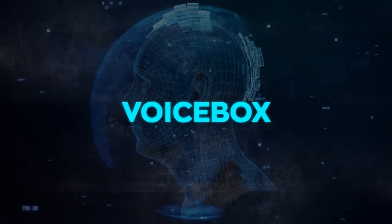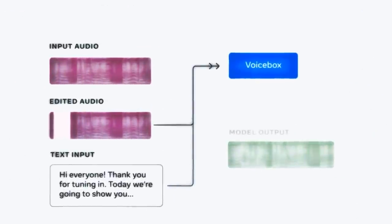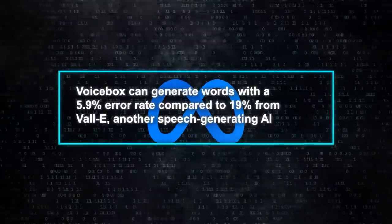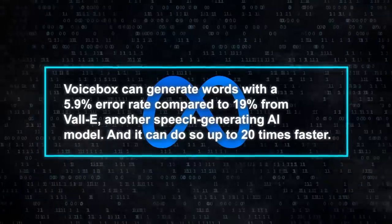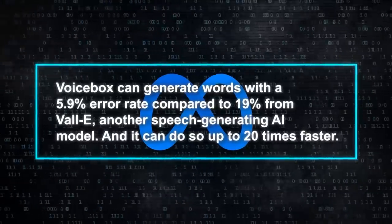Voicebox is far more advanced than other speech-generating AIs. It can generate speech faster and more accurately than its competitors. Meta claims that Voicebox can generate words with a 5.9 percent error rate compared to 19 percent from VALL-E, another speech-generating AI model, and it can do so up to 20 times faster.